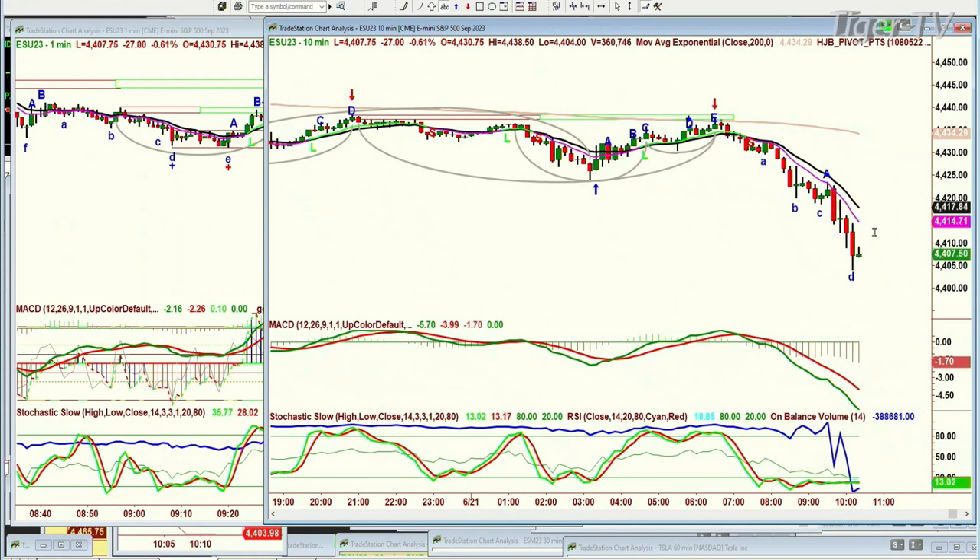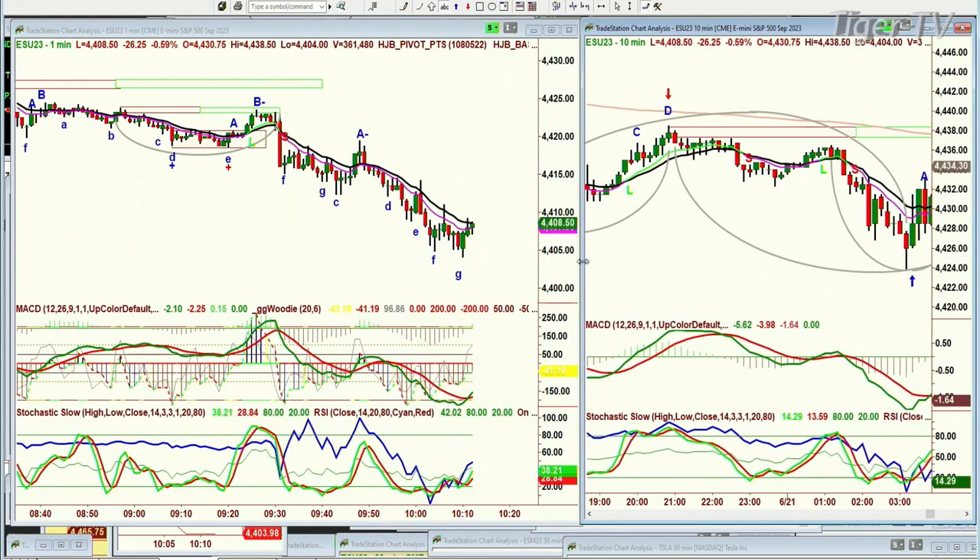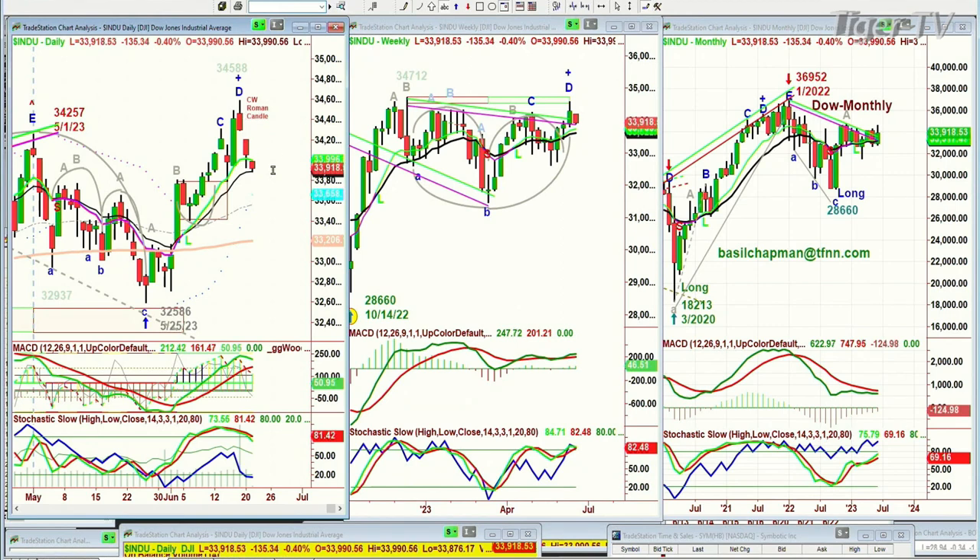This is the September E-mini. To flip positive, you'd have to get to 4,428. It'll be holding between 4,428 and certainly 4,434 is the 200-period moving average. Something has to be said later on in the day for this to really become a sharp move to the upside that's sustainable. But all the technical aspects suggest that there should be some kind of a rally here, because the 9 is so much higher than the 14 in the daily chart, and the weekly chart is still very positive, and the monthly chart is holding very nicely in the Dow.